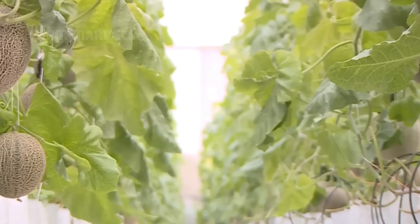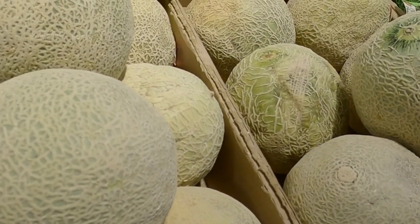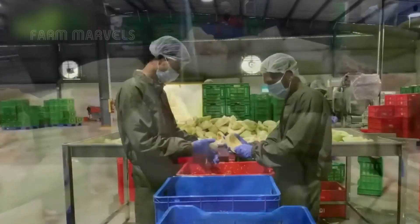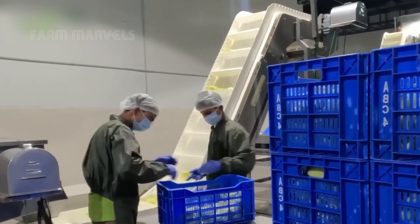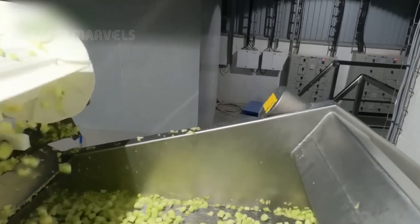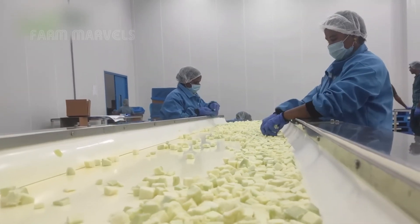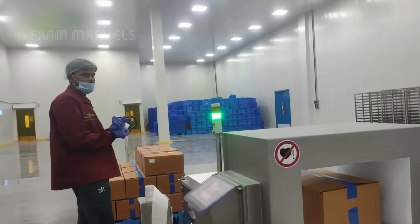But one thing remains certain: cantaloupes are here to stay as one of America's most beloved fruits. Do modern farming techniques enhance the quality of cantaloupes, or do traditional methods produce a superior melon? Share your thoughts in the comments, and don't forget to hit the like button and subscribe so you don't miss any exciting content from Farm Marbles. See you next time!